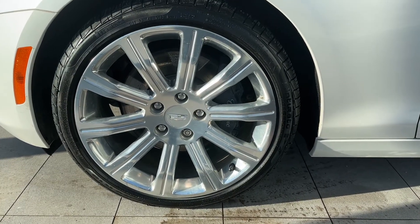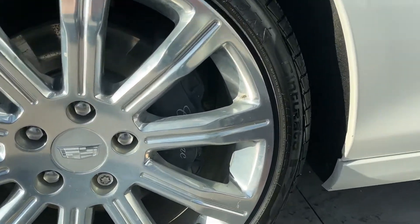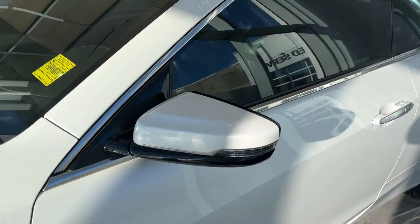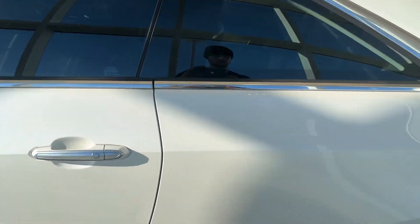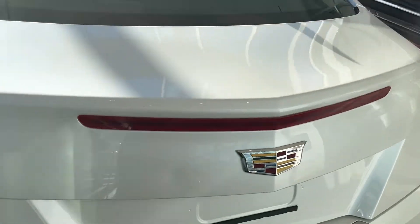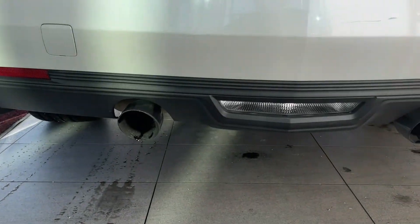Onto the exterior of the ATS now, we have chrome alloy rims as well as Cadillac center caps. We also have our Cadillac blue Brembo calipers, color matched mirror caps as well as side indicators, privacy tint along the side. Coming around to the back, we can see Cadillac badging as well as chrome ATS and our dual exhausts.